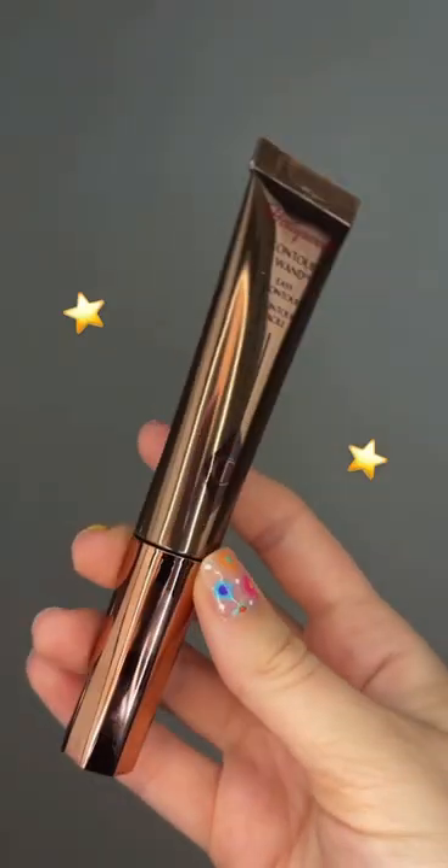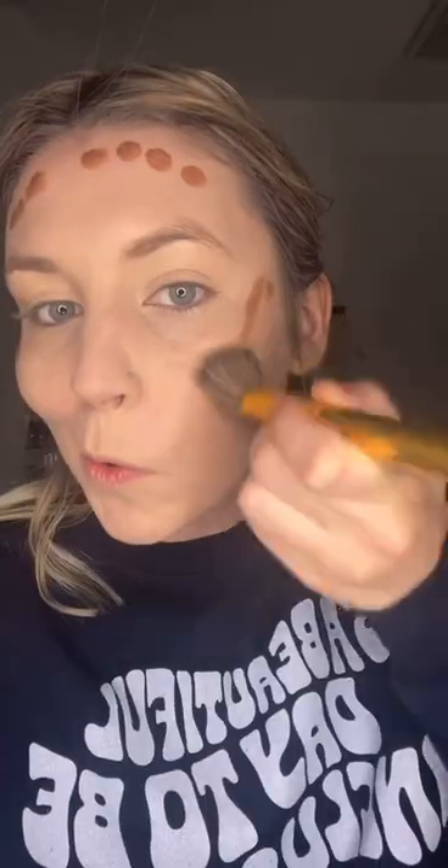This product is entirely new for me — it's a contour wand from Charlotte Tilbury. I got the fair medium shade. Let's get to blending. It's blending really easily.